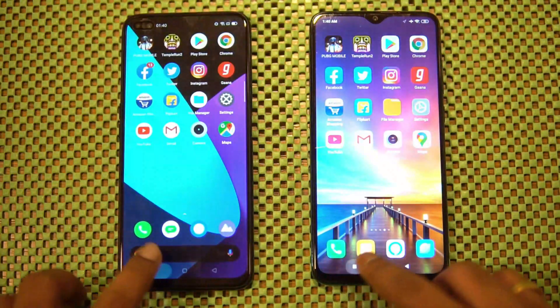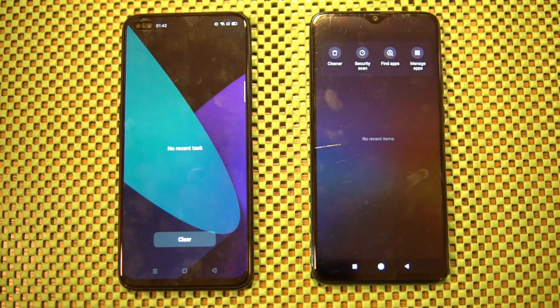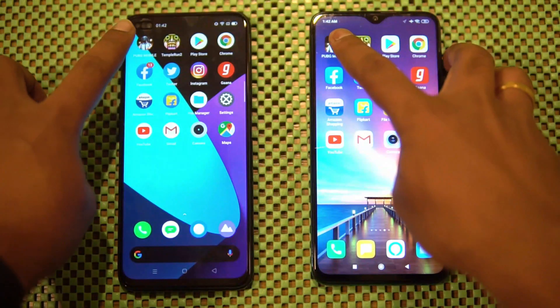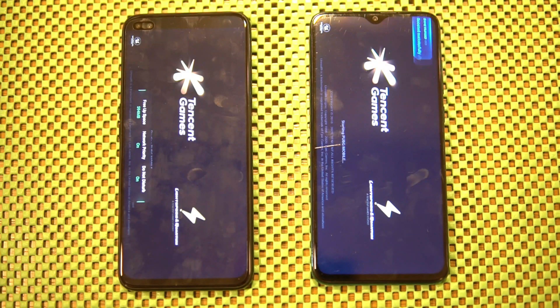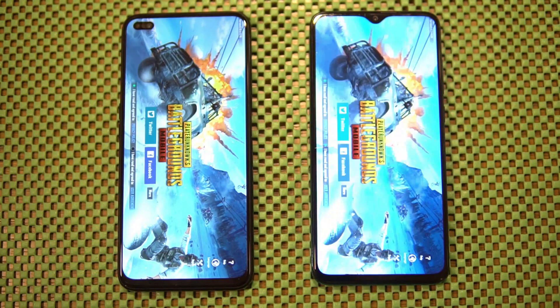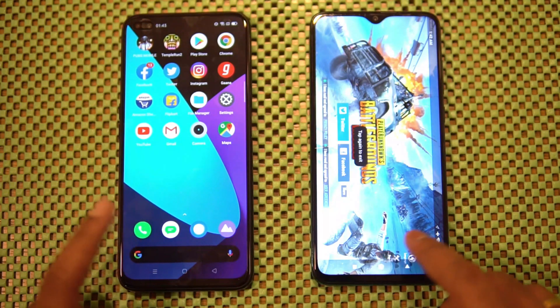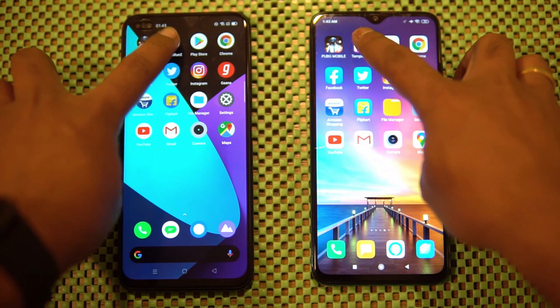Let's get started with the speed test comparison. We've cleared off all the apps from memory on both devices. First up is PUBG Mobile — you can see it was a tad faster on the Realme 6 Pro, not by a huge margin, but still slightly faster. Next let's go to Temple Run.